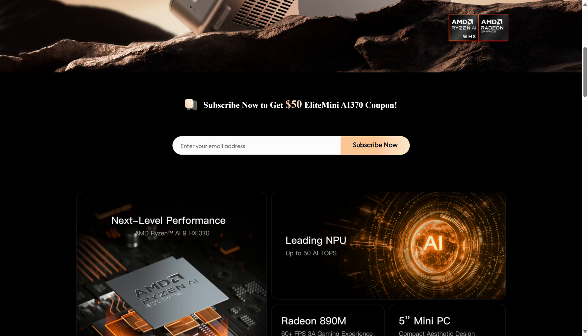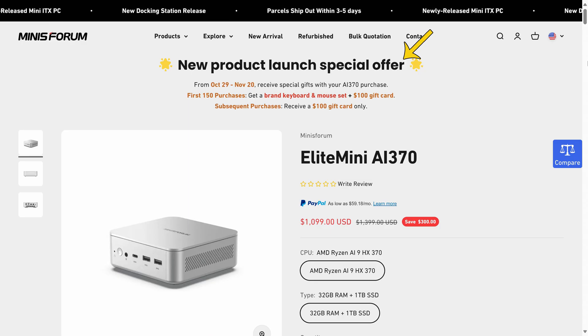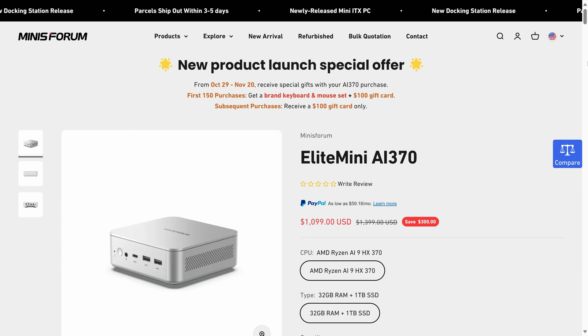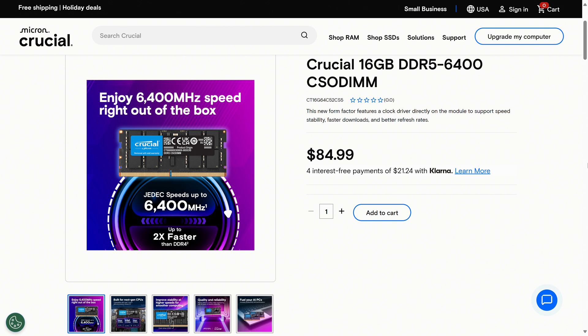This increase has filtered down to laptops and Minis. You might guess this means the Mini's Forum Elite Mini AI370 is higher priced than previous gen flagship units, and it comes in at $1100. There's a $50 off coupon and some other bonuses for pre-orders. Included is a 1TB SSD and 32GB of LPDDR5X 7500, because DDR5 SODIMM is too slow. Maybe once C-SODIMM shows up in the market we'll have a faster replaceable alternative, although even that launches at 6400 megatransfers, which will cause the GPU to take a hit.